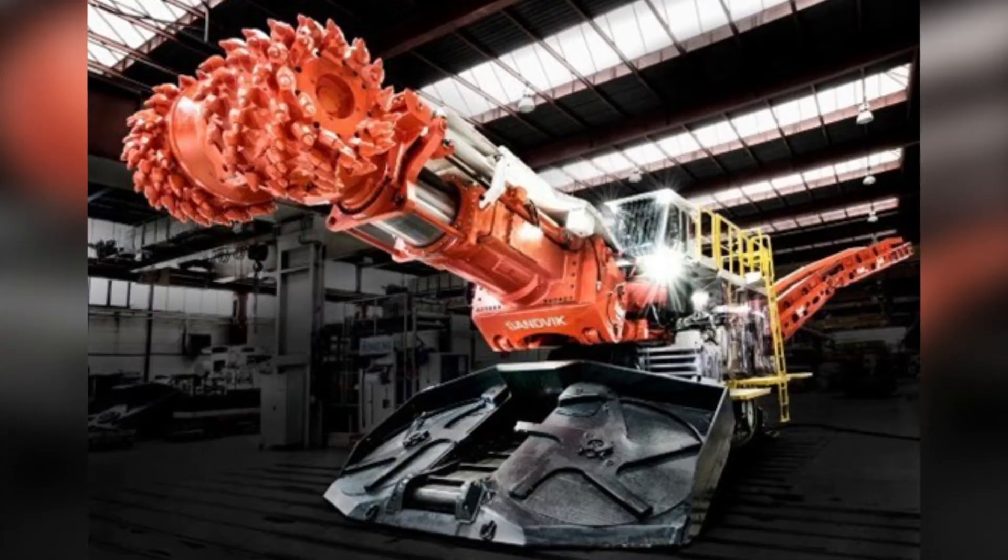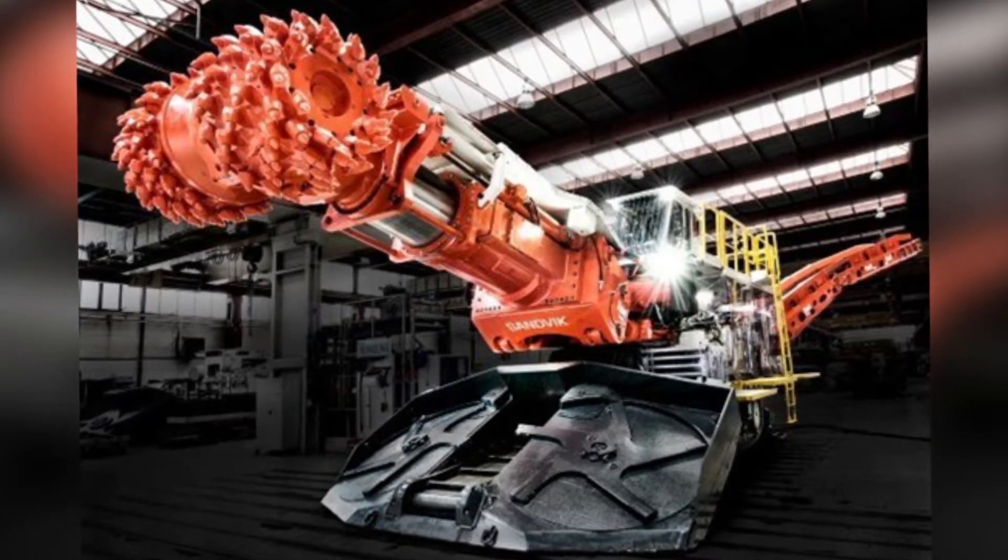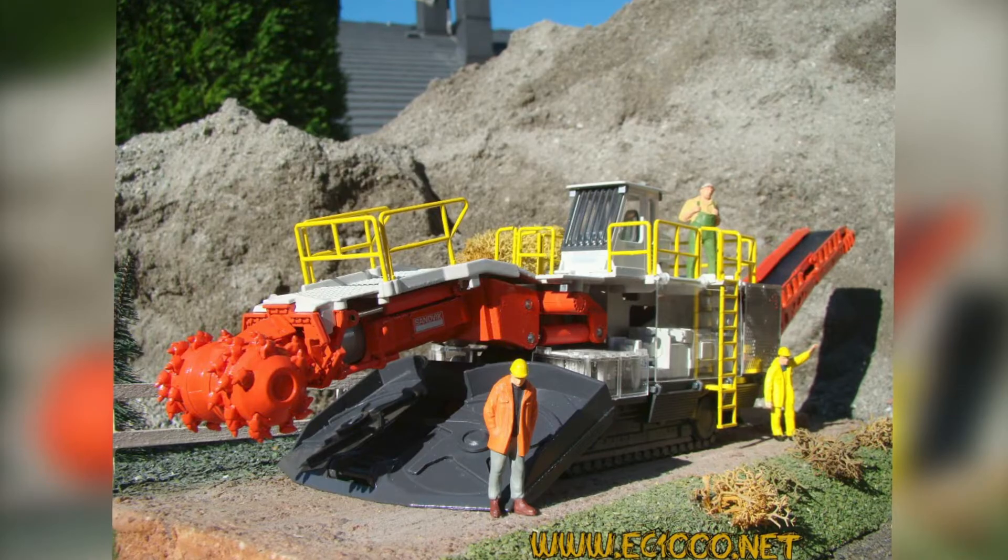Another unique feature is the MT-720's built-in spraying mechanism, which keeps itself and its workers free from being smothered in dust while it is boring into the rock.